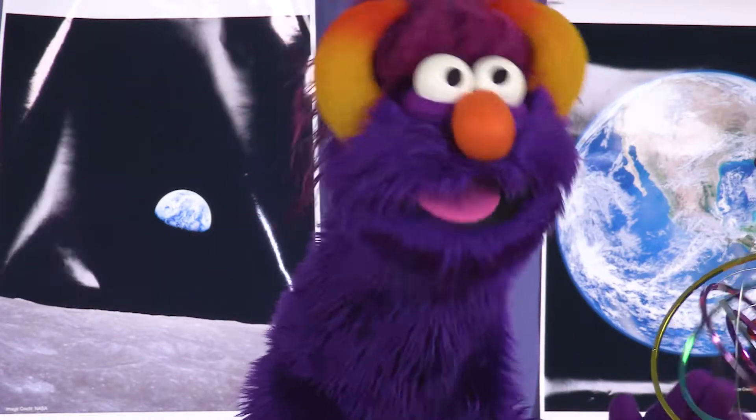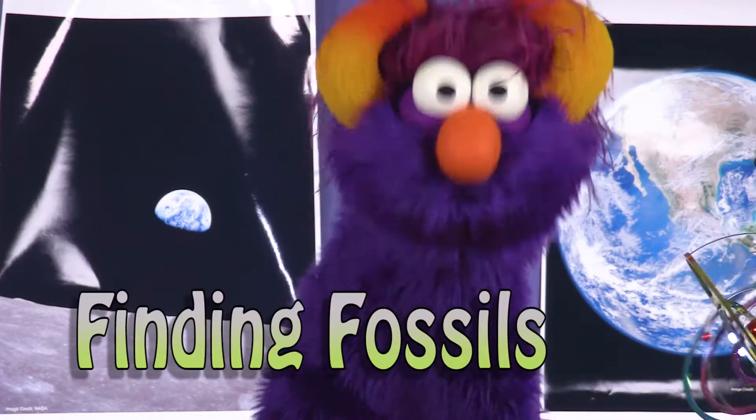Hello, children! Today's big science experiment is finding fossils!